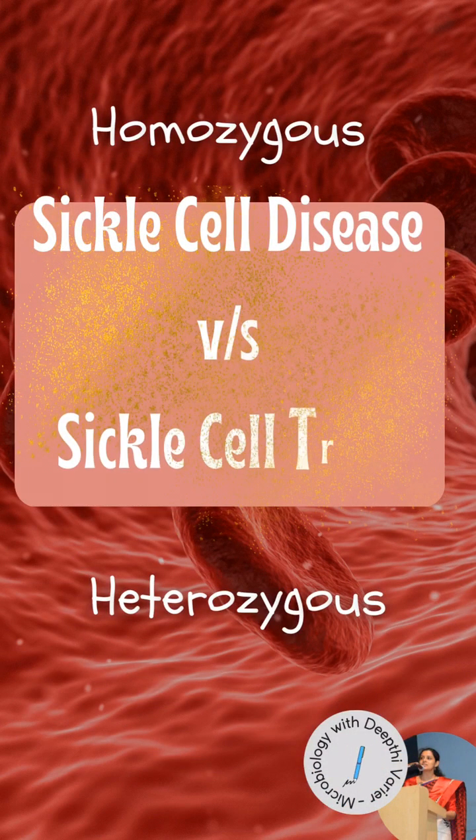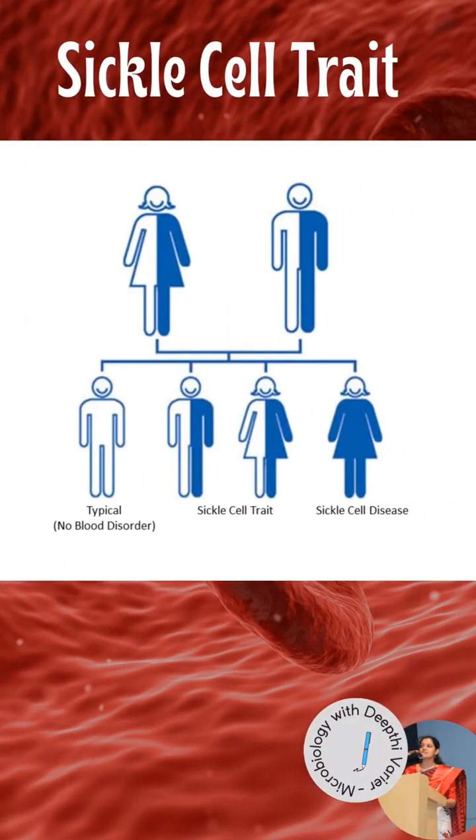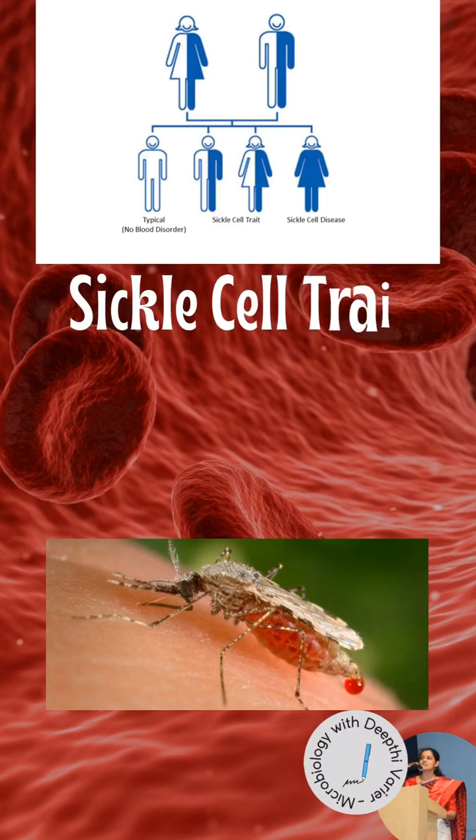In the sickle cell trait, a person carries only one copy of the altered hemoglobin gene and rarely has any clinical symptoms related to the disease. For parents who each have the sickle cell trait, the chance that their child will also have the trait is 50%, though there is a 25% chance each that the child will have sickle cell disease or not carry the mutated gene at all.